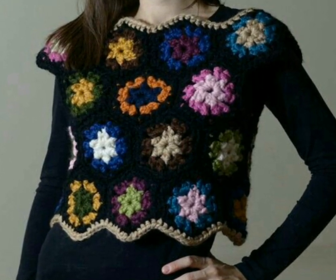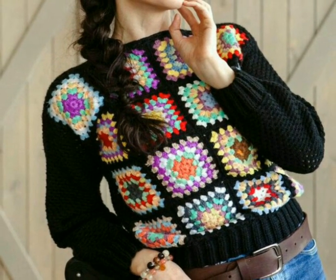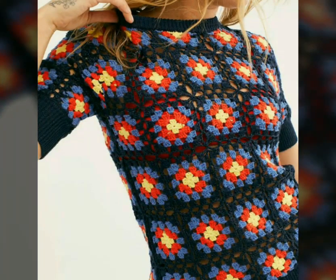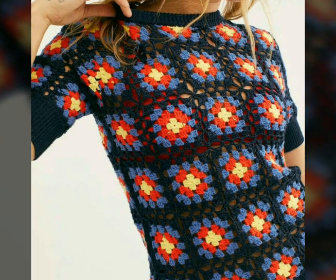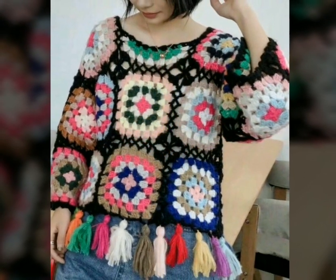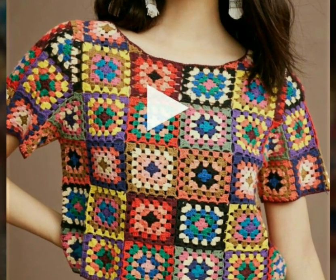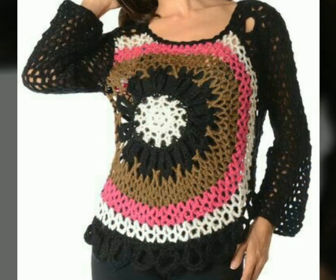Assalamu alaykum, welcome back to my YouTube channel. How are you, friends? I hope you are all fine and good. Today I'm back with very beautiful, very stylish ideas of crochet top designs. In this video you will see beautiful and amazing ideas of crochet tops, so I hope you love all the designs.